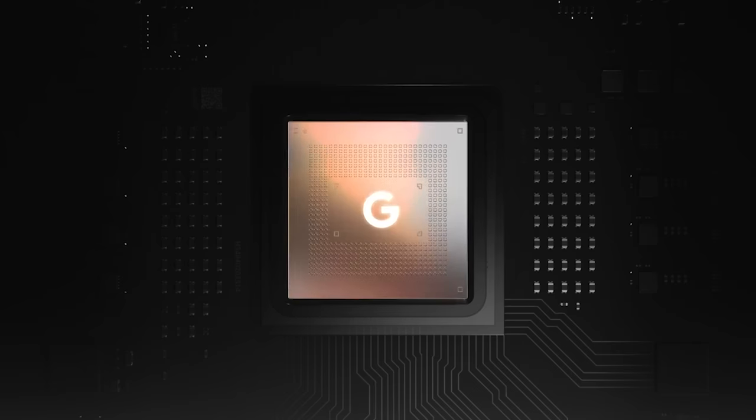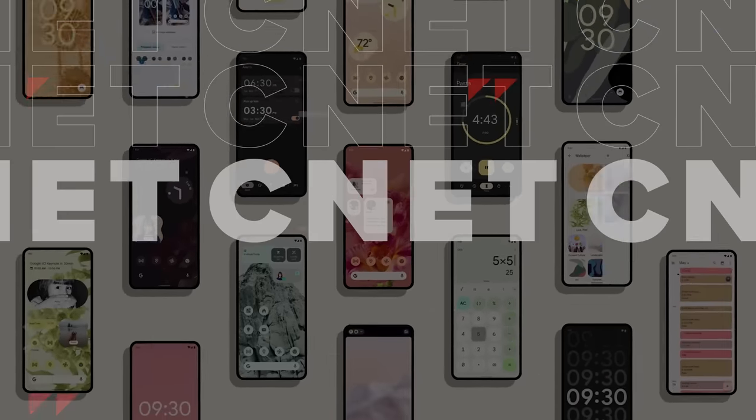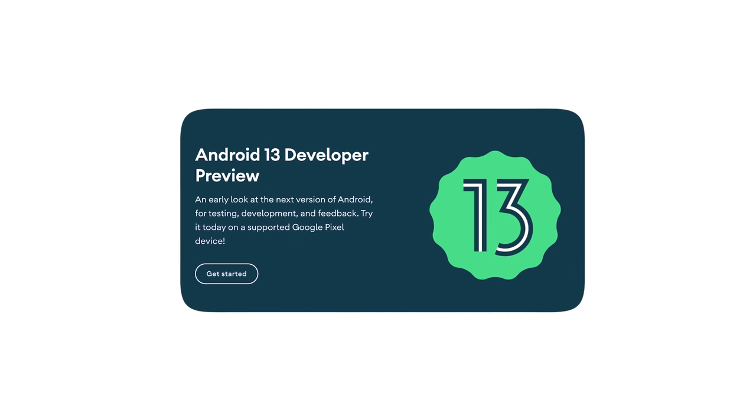The first developer preview of Android 13 is out, so let's talk about it. There are some nice tweaks and refinements to Android in the first developer preview, but nothing amazing. A developer preview lets app makers know about new stuff that will let them tweak their apps for Android 13. When does the bigger, earth-shattering stuff arrive?